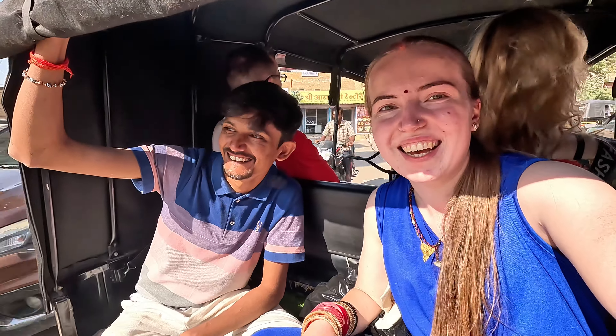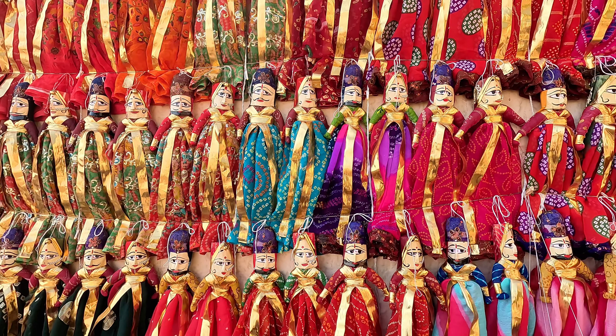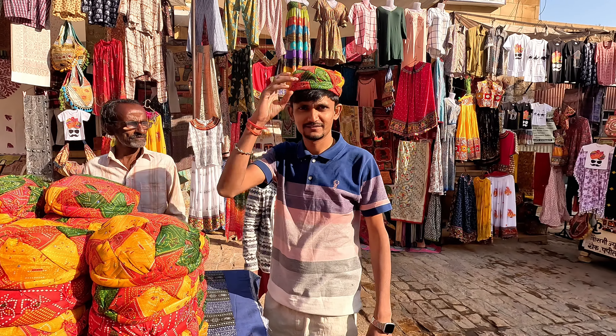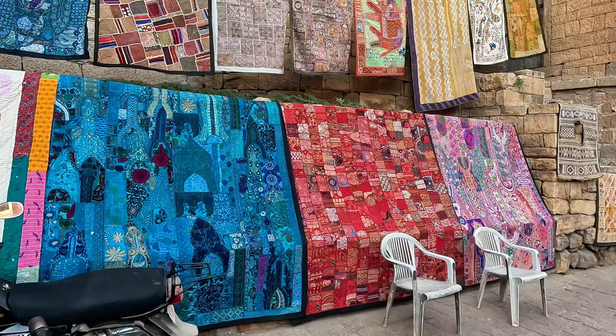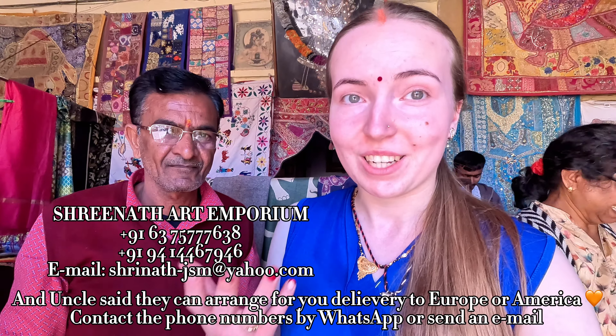We found a really nice shop with all kinds of handmade works in Indian style — dupattas, clothes, runners, curtains, very nice wall pieces, and carpets with Indian patterns. Here is the uncle who runs the shop — he's a very nice Gujarati guy. Please support this business. If you're in Jaisalmer, come here; it's located very near to the gate. Good prices, very nice man — we recommend it!